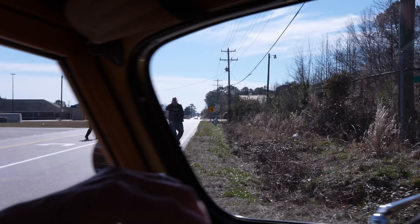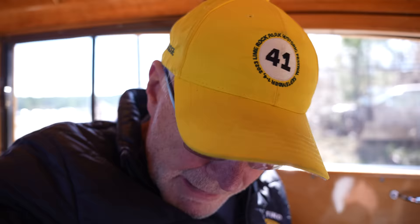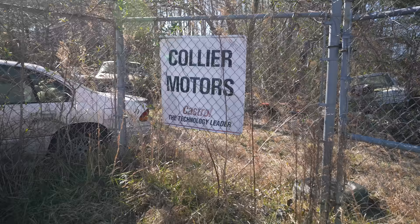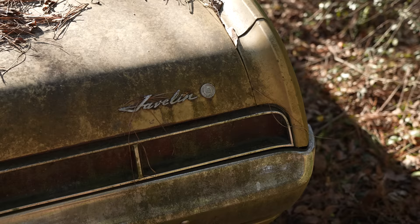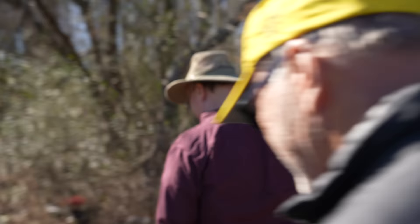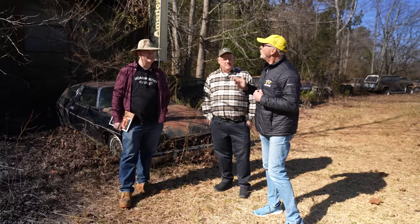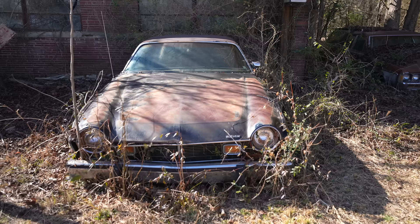This is the car dealership that time forgot. If you want to know what a car dealership would look like if they just closed the gates and walked away, we're here. We're in Pikeville, North Carolina, probably four hours from Charlotte, where we started today. I'm met here by Rob and Doug Collier, whose family owned Collier AMC, which is this dealership.